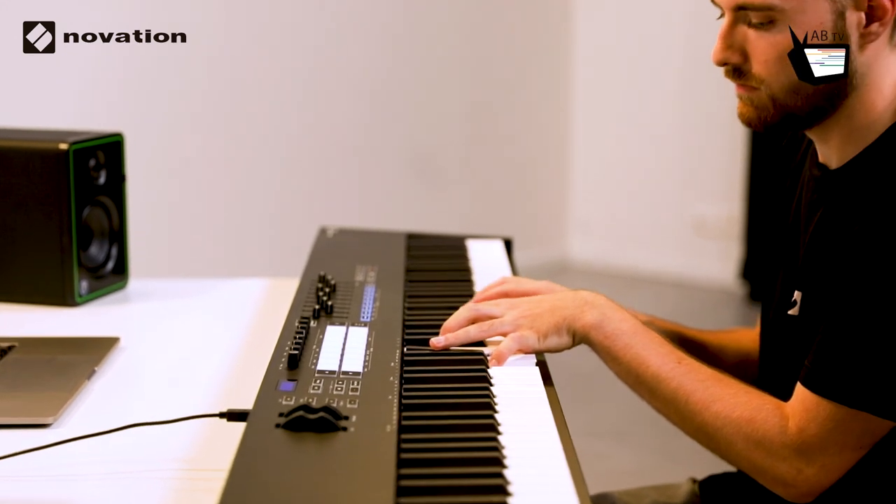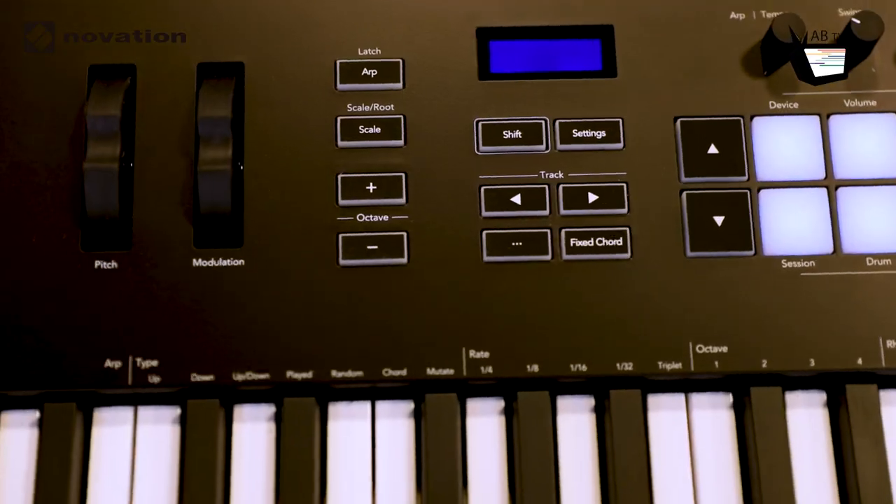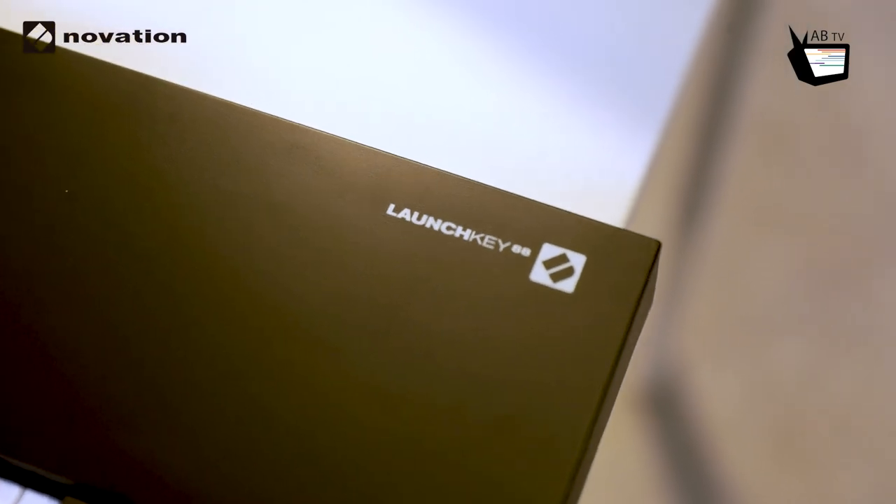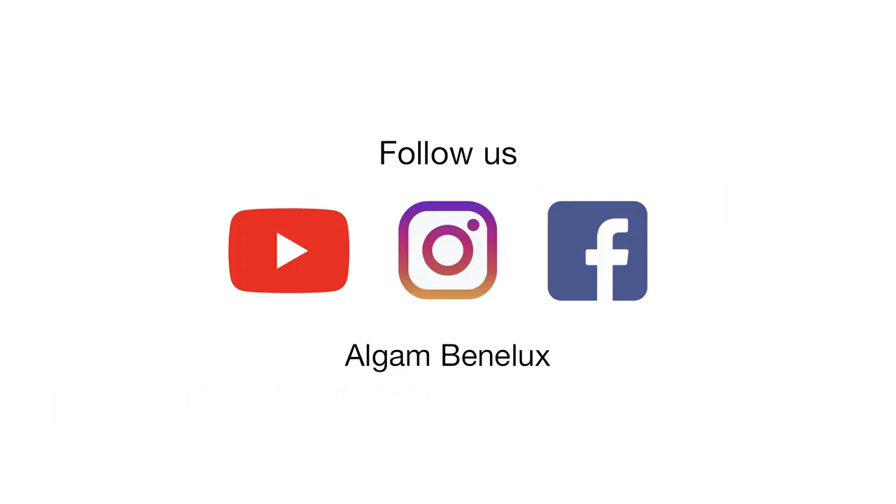De Launchkey 88 is een echt werkpaard voor in de studio, maar kan ook gemakkelijk ingezet worden voor liveshows. De bijgeleverde software van Addictive Keys, Clave Grant en Spitfire Audio zorgt voor een bom van inspiratie waarmee je direct muziek kan beginnen maken.